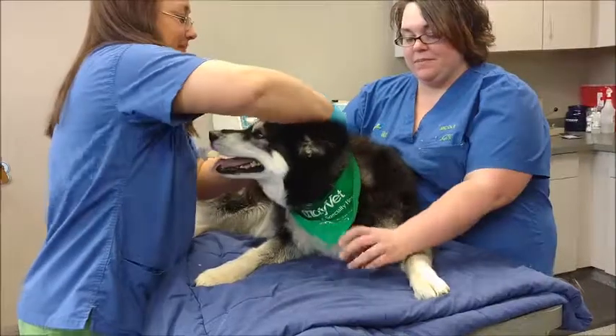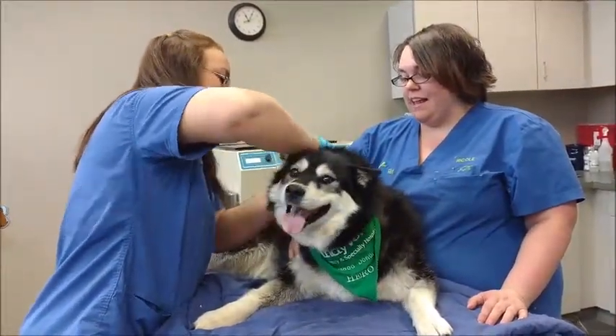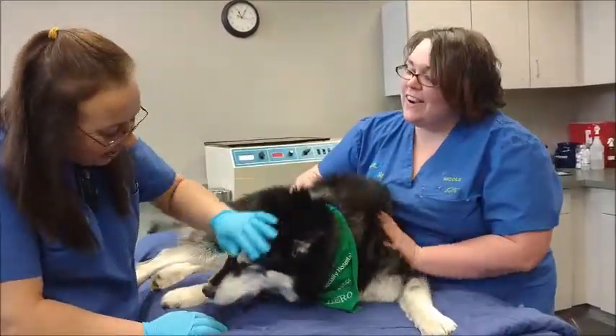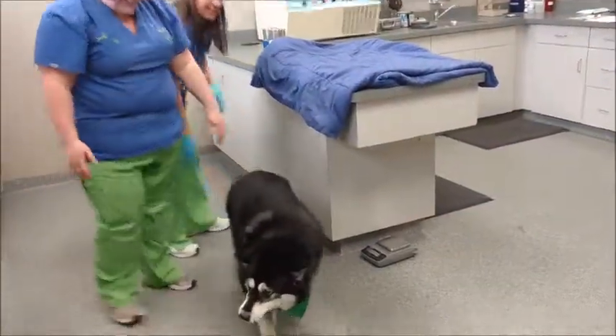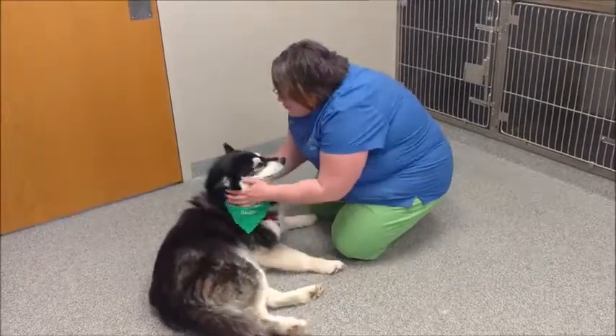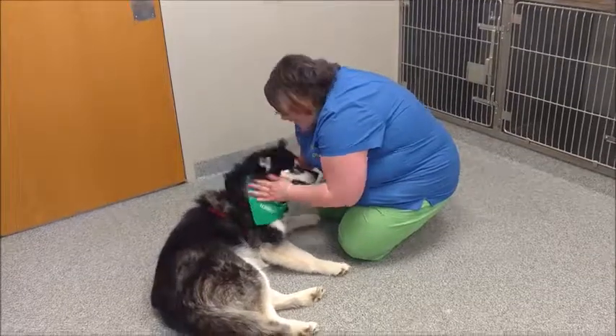Once the donation is complete, the donor gets an IndyVet Hero Bandana, and as you can see, the sedative has no effect on her ability to get down and walk, or to get lots of love and rubs for her brave donation.